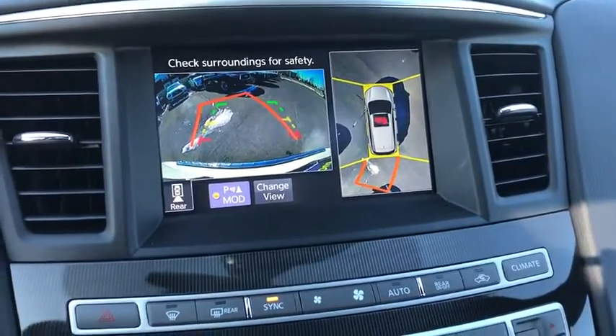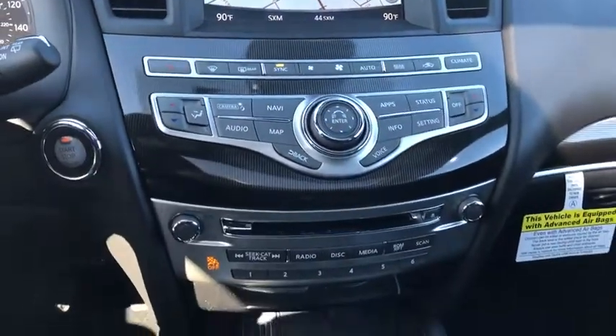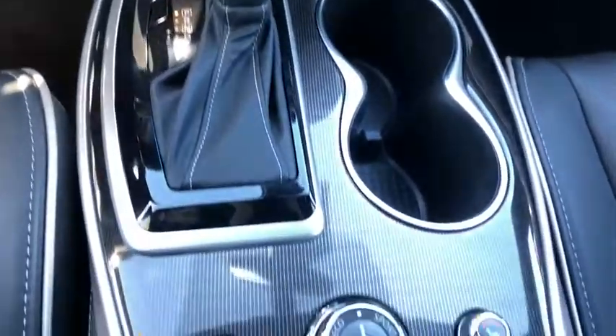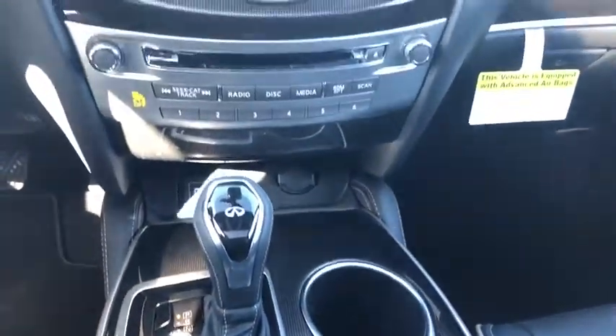CD player, fog lights, heated front seat, heated steering wheel, electronic stability control, trip computer, power windows, rear window defroster, security system, panic alarm, overhead console.